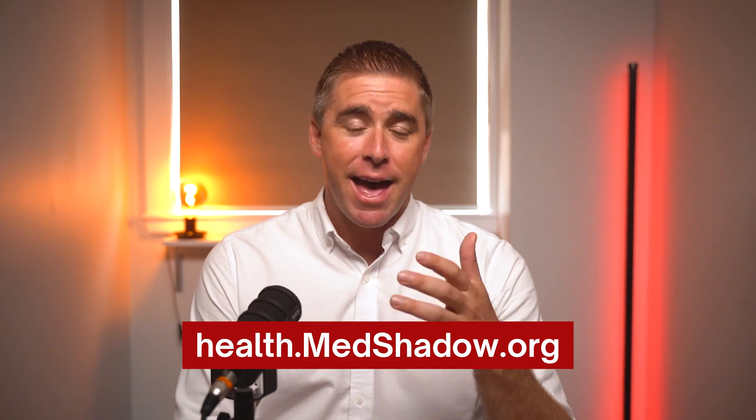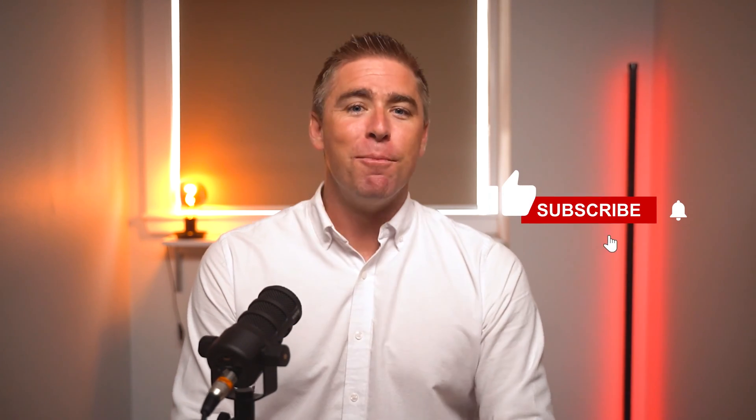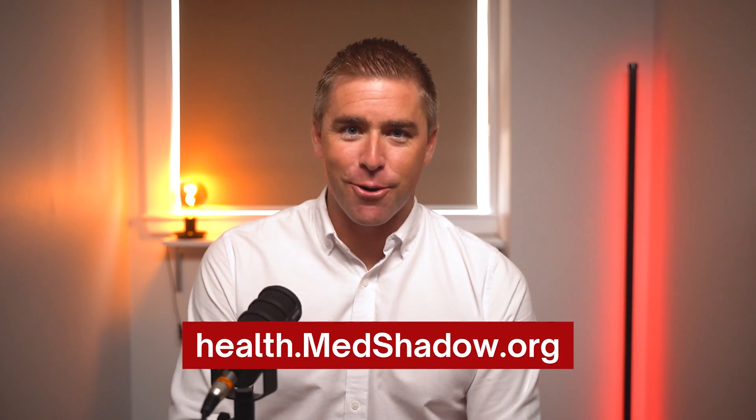If you've enjoyed this video, MedShadow has others to help you protect your health and be on alert for medical harm, including the side effects of medication. Like, share, and subscribe for more health videos. Learn more about symptoms, conditions, and side effects at MedShadow.org.